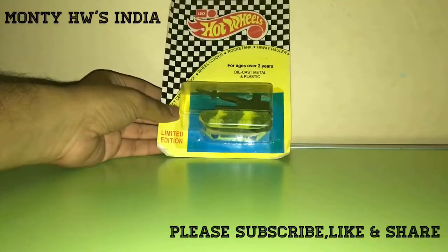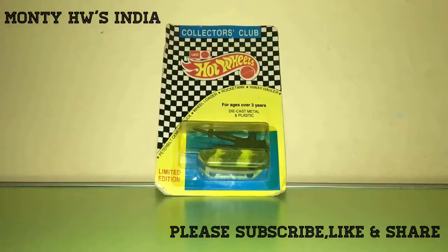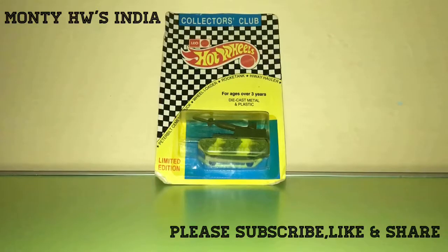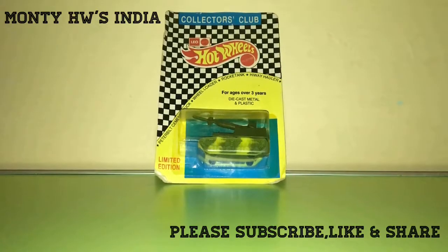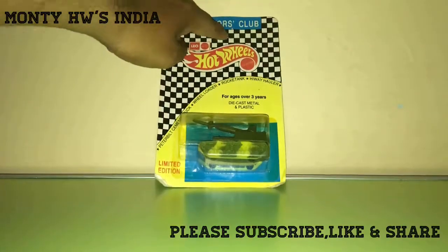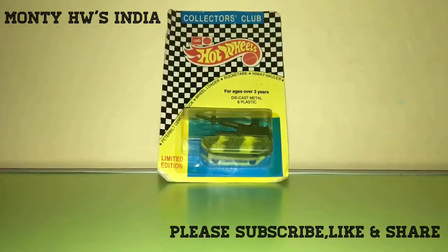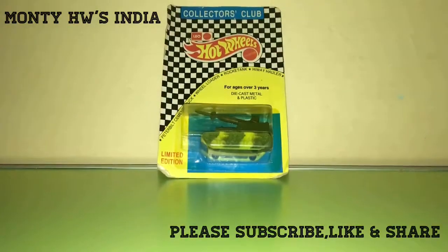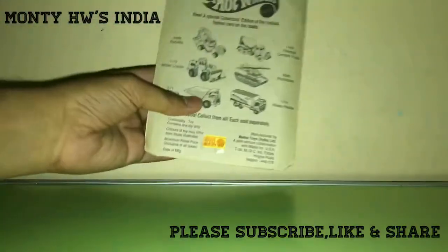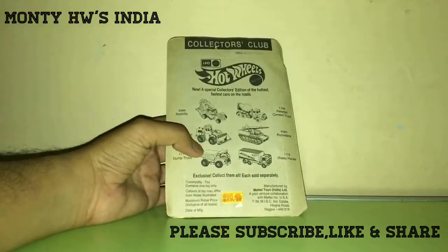This is what I finally got — the Hot Wheels Leo Mattel Collectors Club Rocket Tank. It's a limited edition and super duper rare. It's an unpunched card, which makes it super duper rare. It was released in the early 1990s. You can see the back details here — these six models were released as a limited edition set.